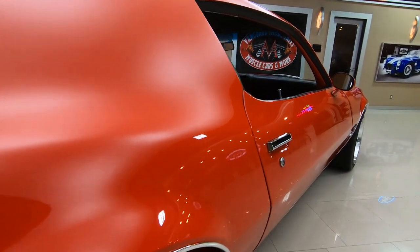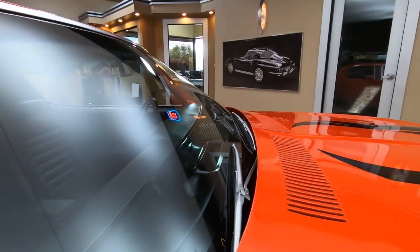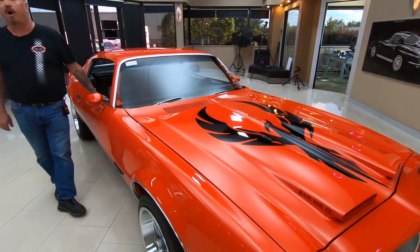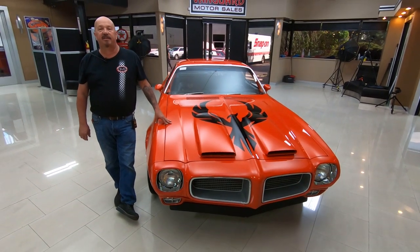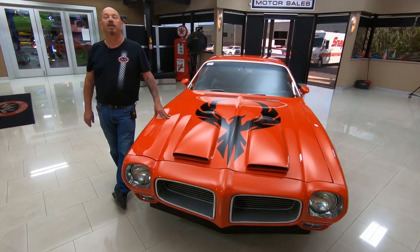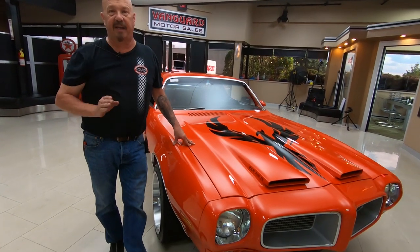Now at Vanguard Motor Sales we don't do consignment cars whatsoever — that means we own this Firebird. So you can bet we spent the time to check it out before we bought it. Here at Vanguard we buy between 40 and 50 new cars every month and we travel all over the country picking these cars out. We get them up on the lift and inspect them as soon as they get here so we can answer all your questions. If you want any close-up pictures, call Tom at 248-974-9513. I've been in the business about 35 years, and I'm using all of that expertise to help you pick out your dream car.